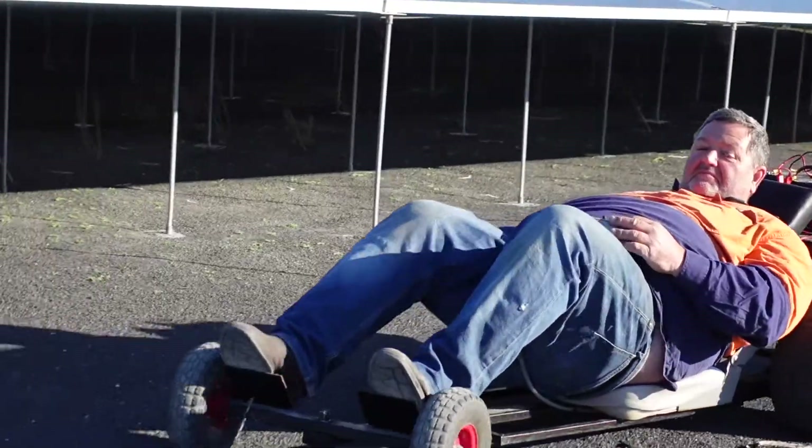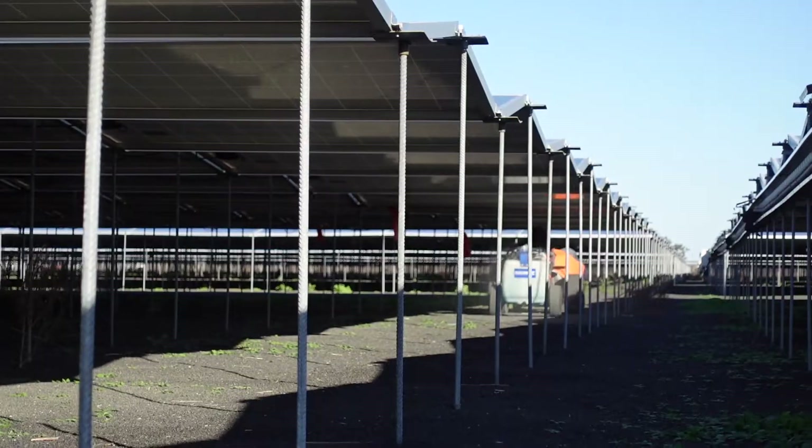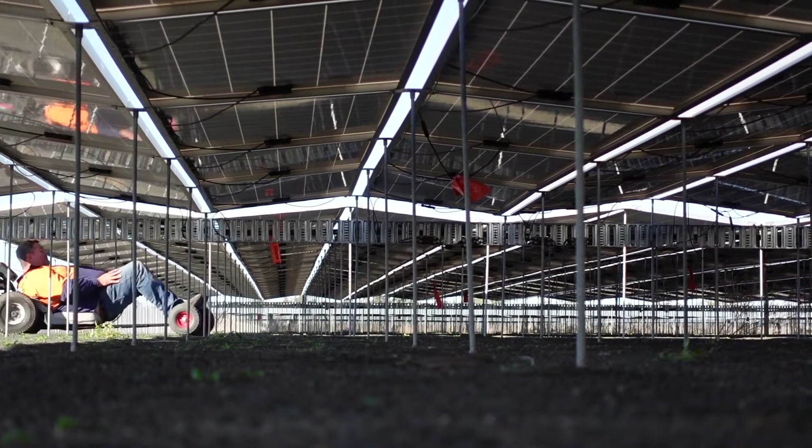Powered by a 36 volt electric motor, the cart allows the operator to inspect the array from below, carry out any maintenance work and panel replacement if necessary, and manage any weed concerns.